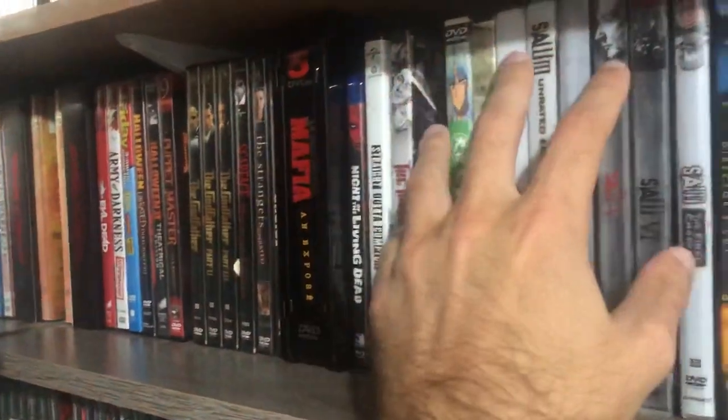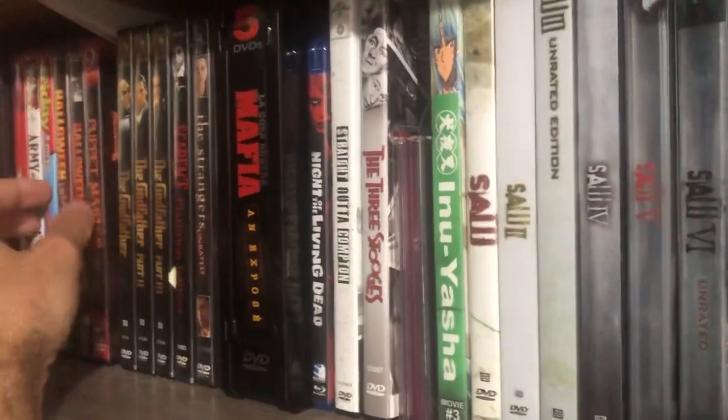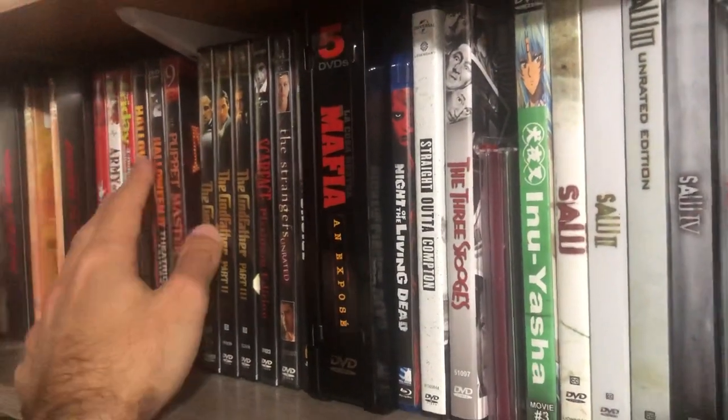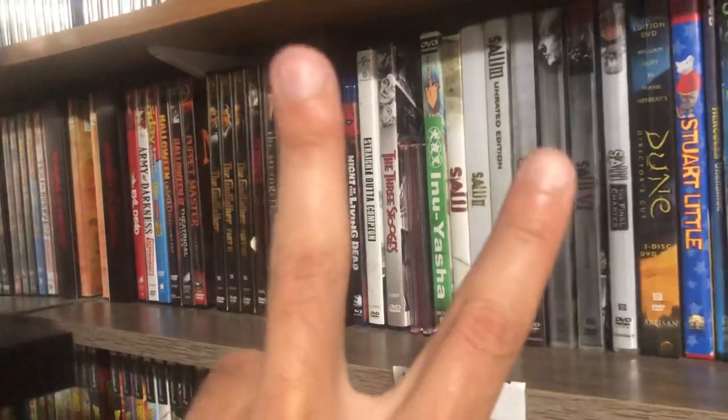So there are my horror movies and my recommendations for them, as well as the zombie movies. Later!